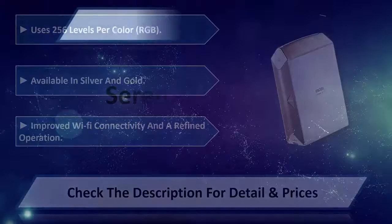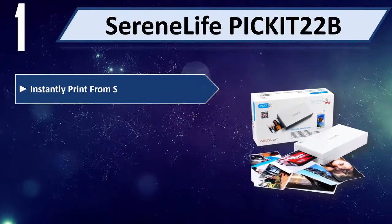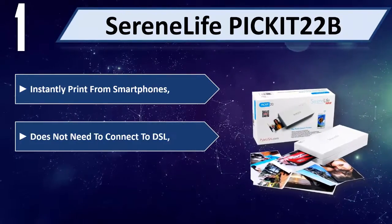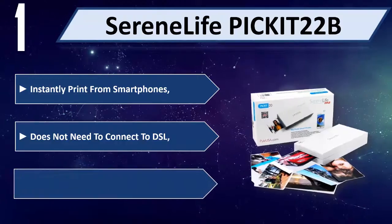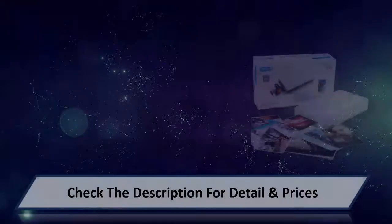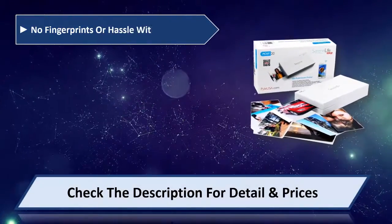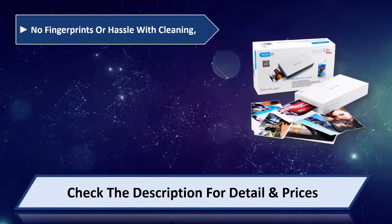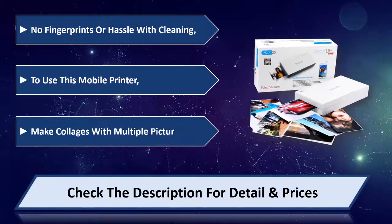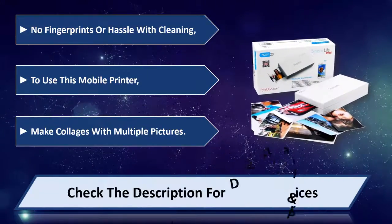Number 1: Serene Life Pickit 22B. Instantly print from smartphones — does not need to connect to DSL. Print up to 25 images on a single charge. No fingerprints or hassle with cleaning. Make collages with multiple pictures using this mobile printer. Please check the description for details and price.